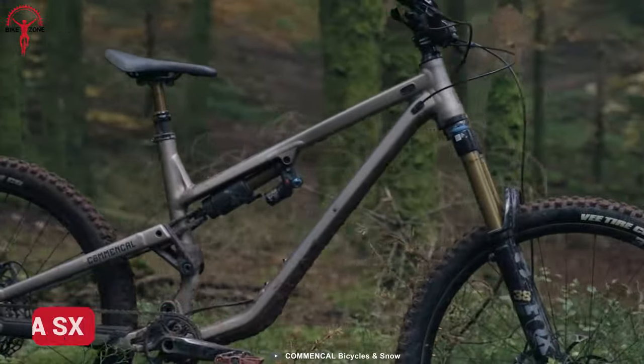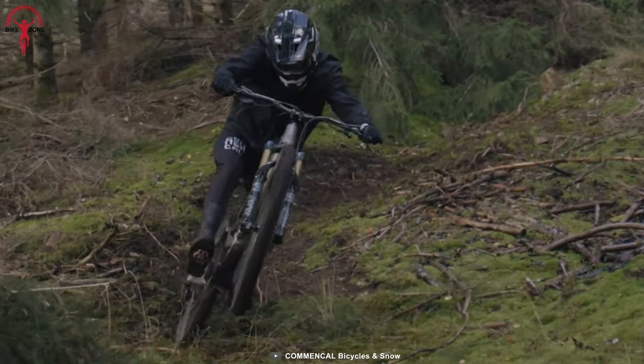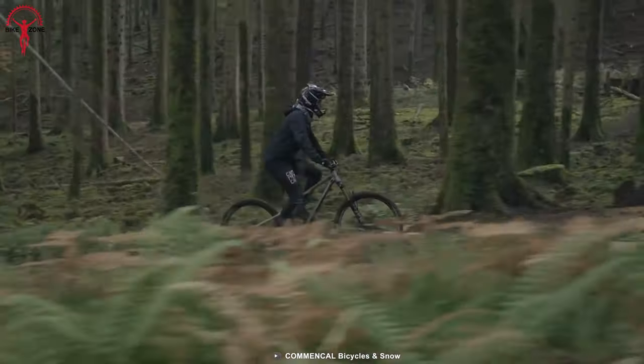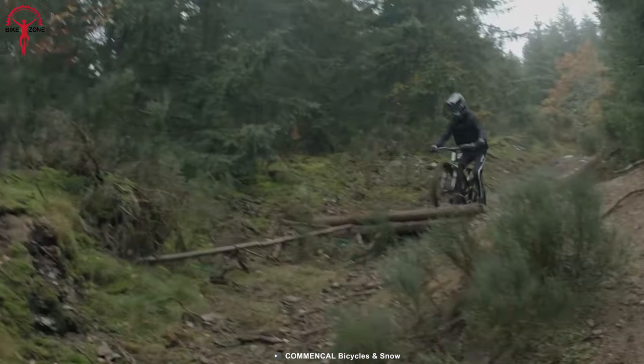With redesigned kinematics and features, the Commencal Meta SX is known as one of the most successful versions of Meta. Its alloy body has been combined with Float X2 factory shock and a 170mm fork to keep riders stable when the terrains aren't.